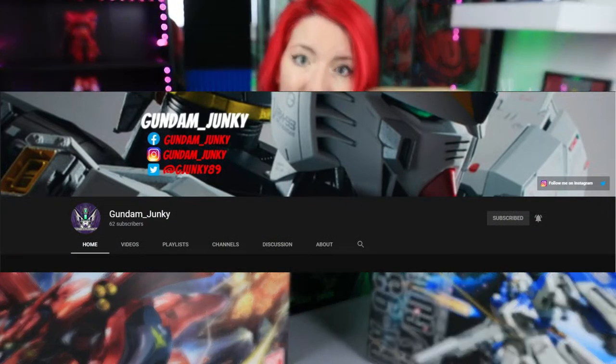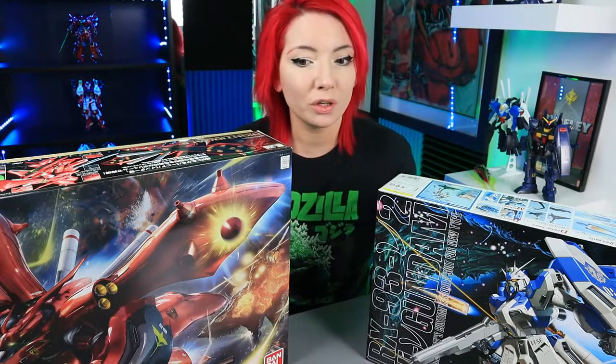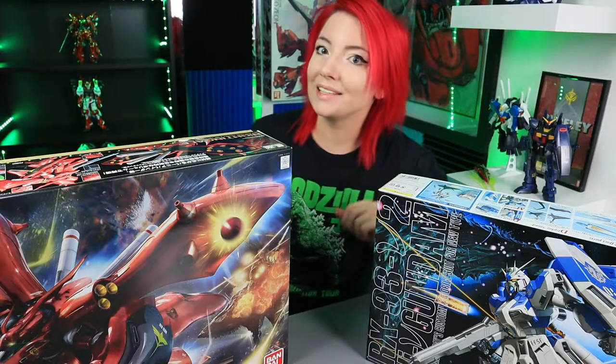I also want to shout out Gundam Junkie here. He's a fellow builder and a fellow YouTube creator for Gunpla, and he creates so many cool videos. You guys should check him out. I will put all of his links down in the description, across the screen, wherever. Go check him out, because if he's going to do 31 days of Gunpla, I mean, it's intimidating.